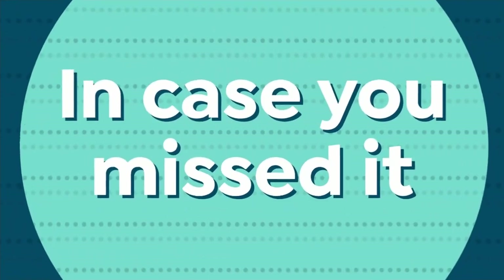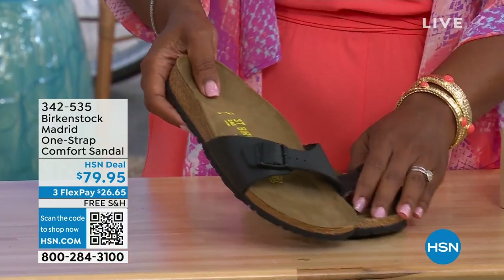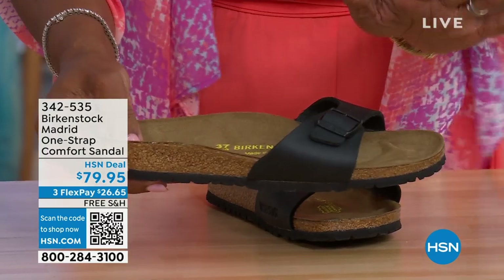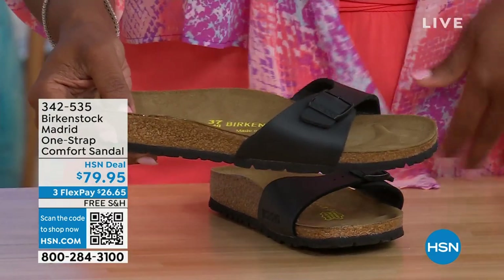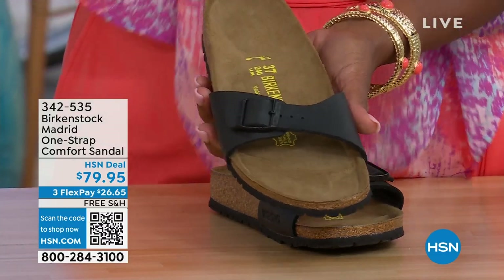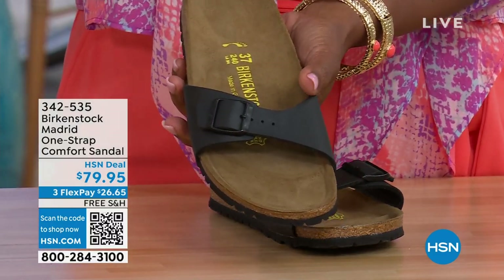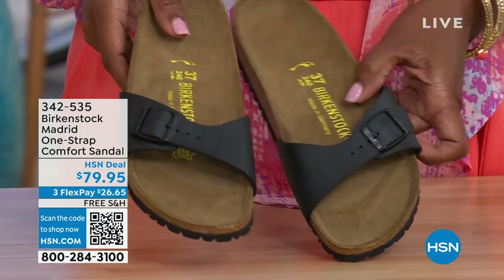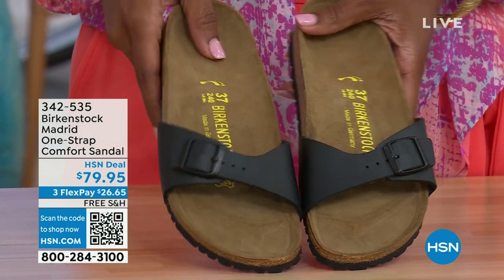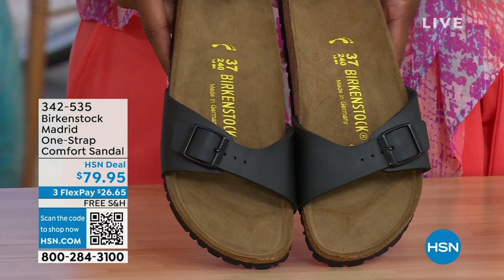In case you missed earlier when we had the Madrid sandal — the very first Birkenstock to ever come to the United States — they still make it in lots of great colors. This is just one of the color options we have for you in the Madrid. We only have Black and White left now — Mocha is gone. Item number 342-535.